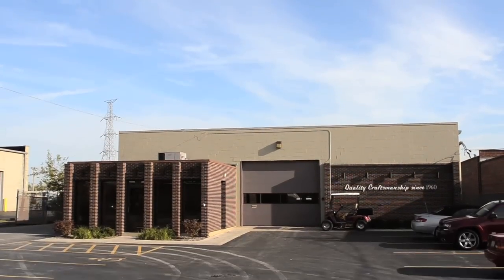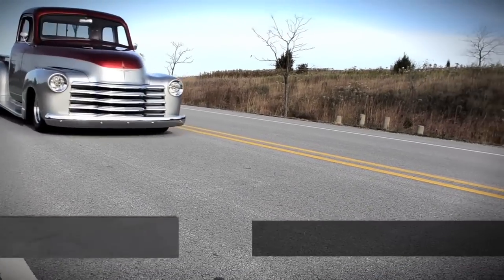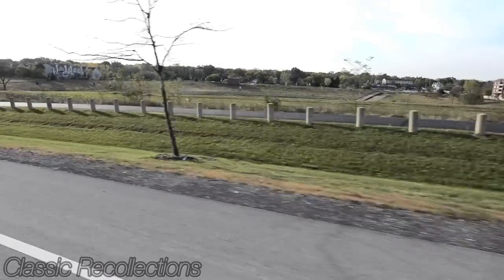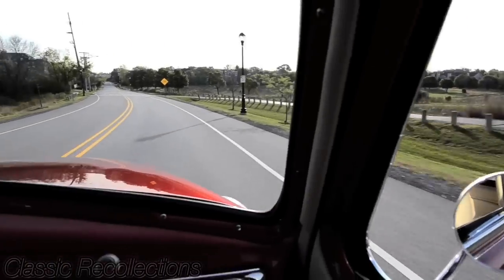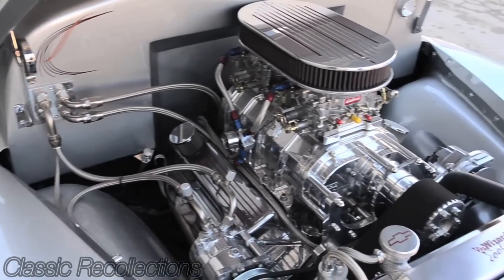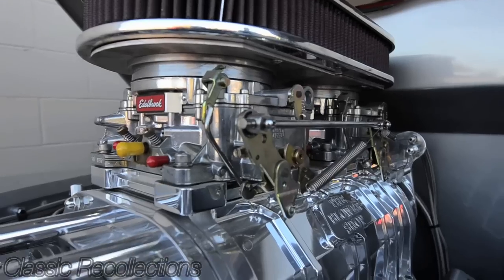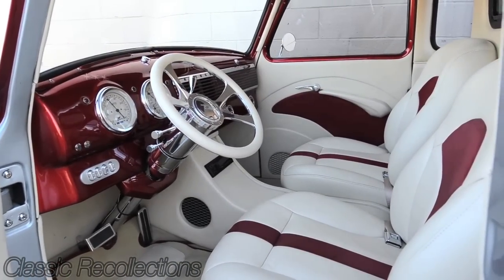I have a 1947 Chevy pickup truck here. I purchased it as a little bit of a basket case. It did run, but things had to be changed to make them look a little bit nicer — what I was looking for. I purchased a different engine from a guy in Pennsylvania and had Advanced Automotive put it in for me. I had the interior done from Ken's Custom Corner.